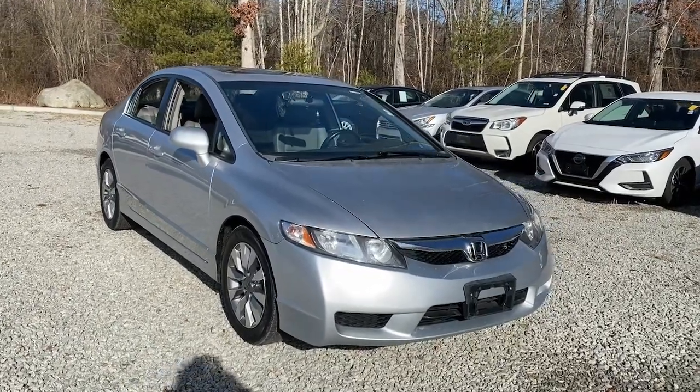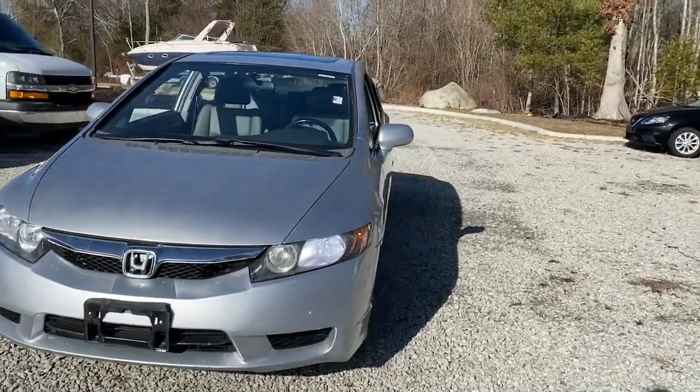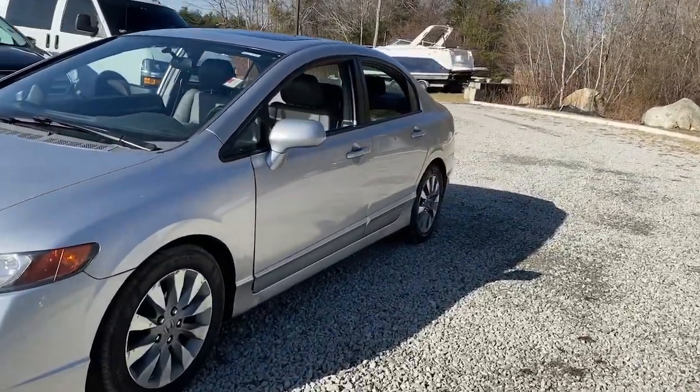Enjoy the view of this 2010 Honda Civic. With less than 80,000 miles on the odometer, this vehicle provides excellent value.